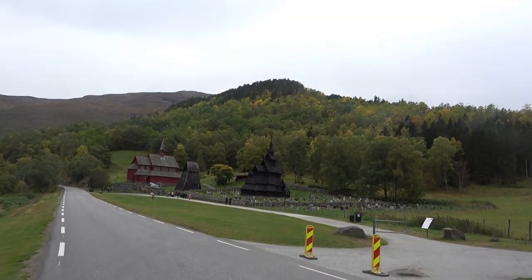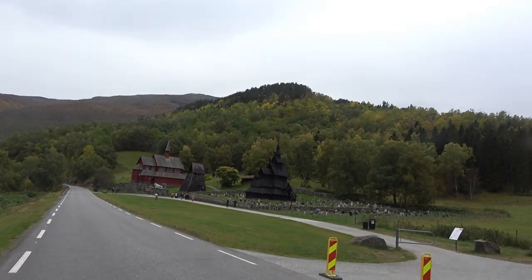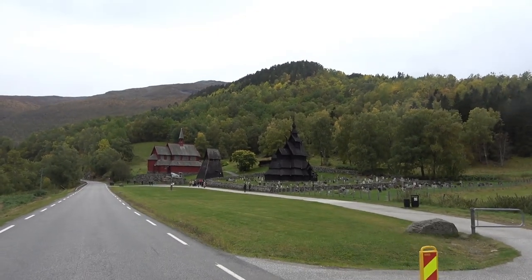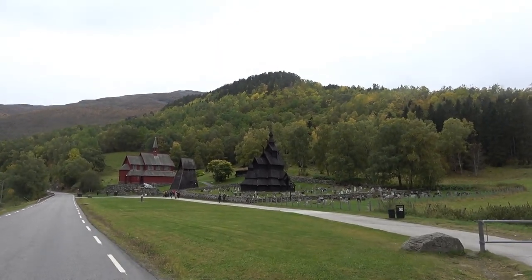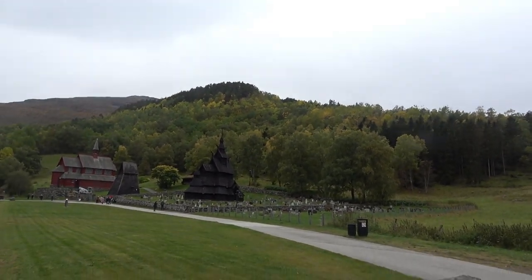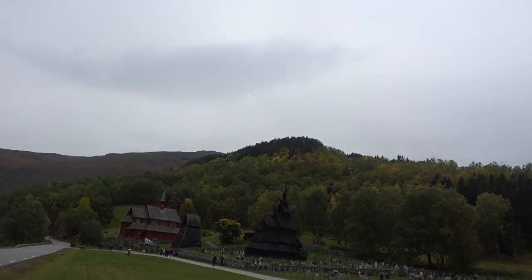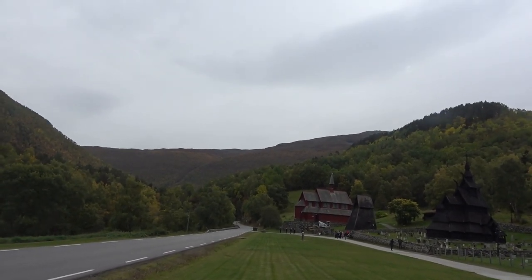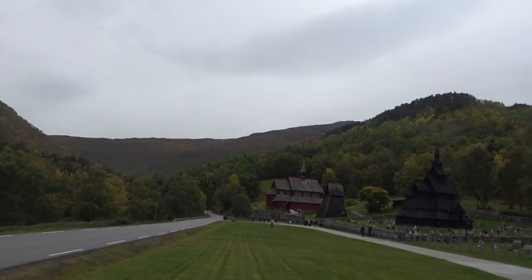We're here at an old church. When did they say this thing was built? 1150. It's almost like Dr. Seuss was here, as they say. So we're going to hurry up and catch up with the group. It looks interesting here. I'm not sure if it's one or two churches.